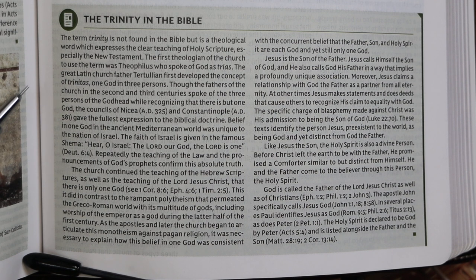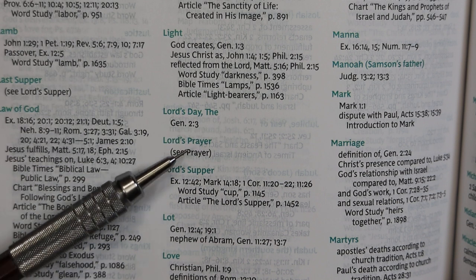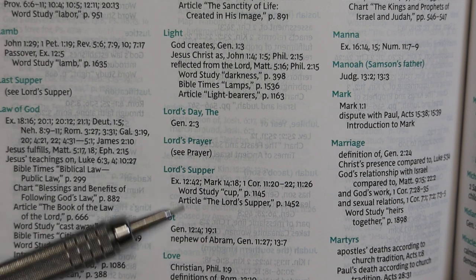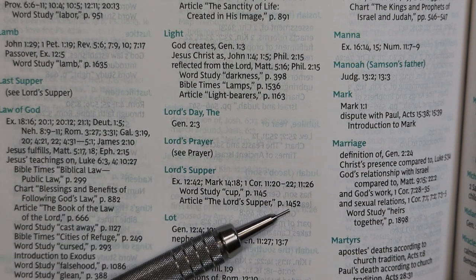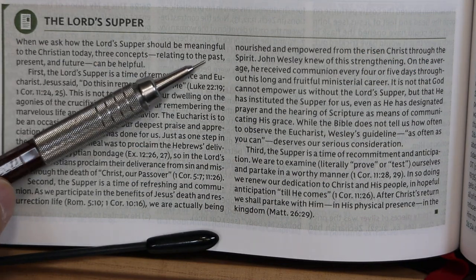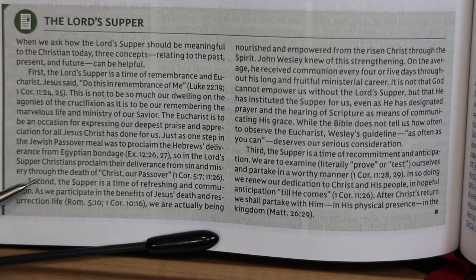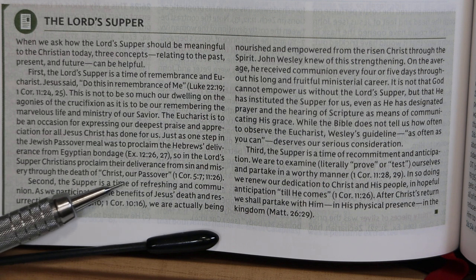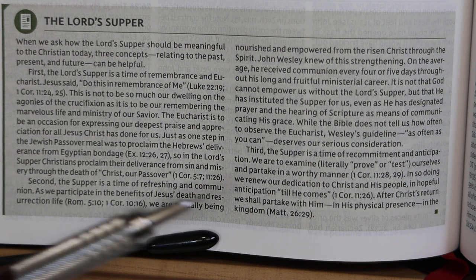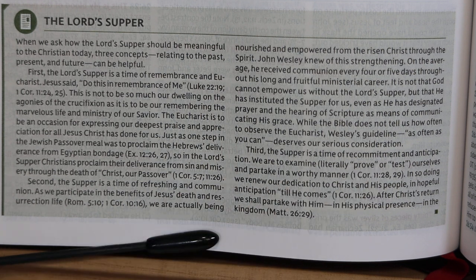While here in Ephesians there is also an article on the Trinity on the opposite page — you can pause and read it. The subject index notes an article on the Lord's Supper on page 1452. The article relates it to past, present, and future: it's a time of remembrance and Eucharist relating to the past; a time of refreshing and communion in the present; and a time of recommitment and anticipation of the future.